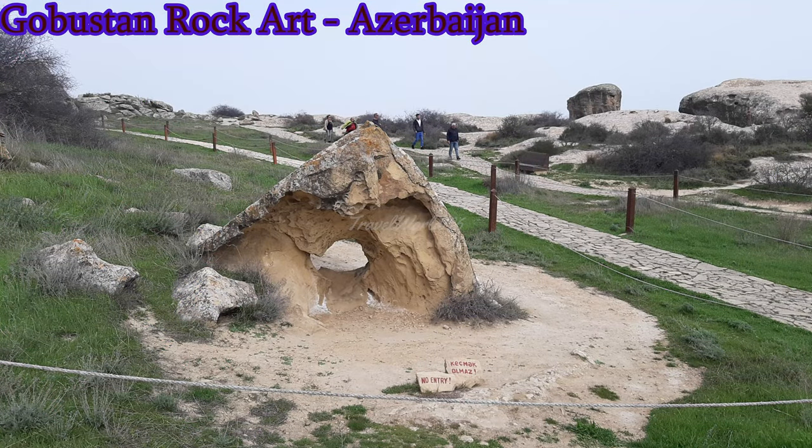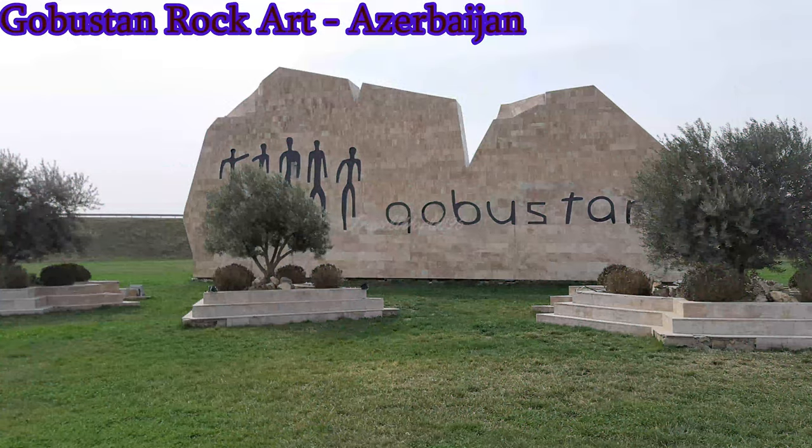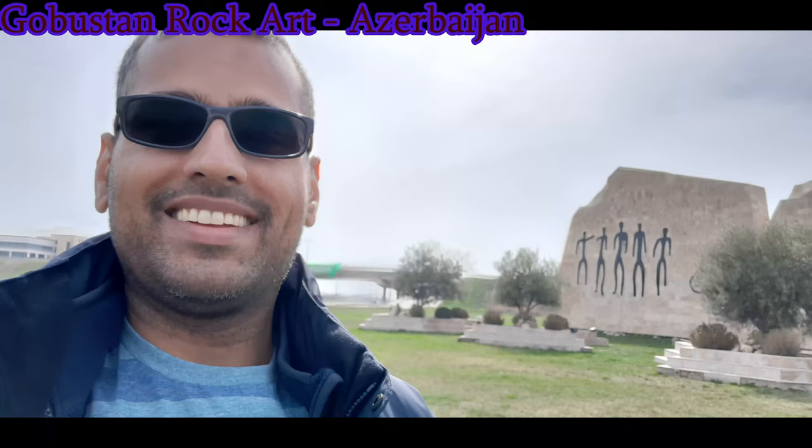This was Part 1 of the Gobustan Rock Art video. Hope you have learned the history of rock art in Gobustan city of Azerbaijan. See you in the next video.